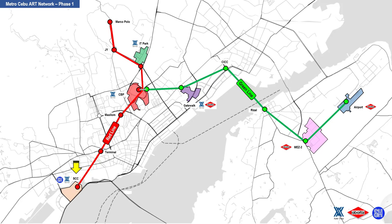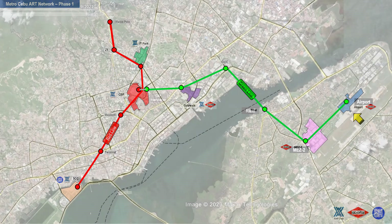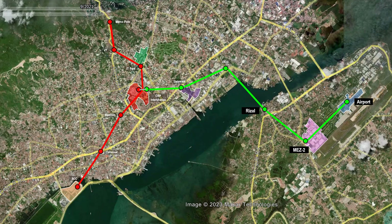The five business parks with their corresponding developers are: South Coast City, Cebu Business Park, IT Park, Gatewalk Central, Mez 2, and the Maktan Airport. This is the same ART Network overlain on a satellite map.